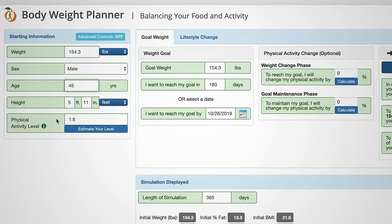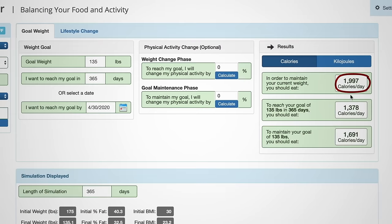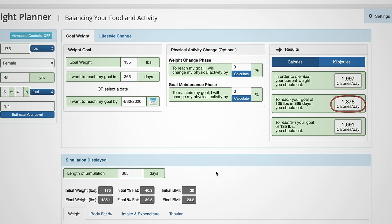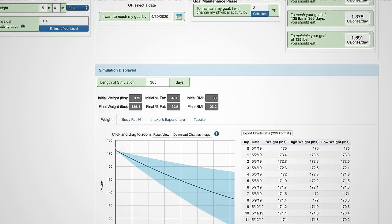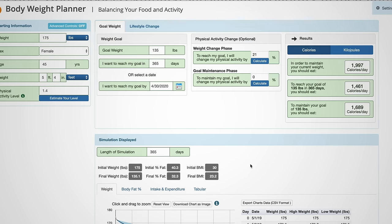For example, if you're a middle-aged, sedentary, average-height woman, obese at 175 pounds, who wants to be closer to her ideal weight within a year: 2,000 calories a day would prevent future weight gain. About 1,400 calories a day would bring your weight down, and then you could maintain that lower weight at 1,700 calories a day. If in addition you walked a mile a day, it would give you a little more calorie leeway.